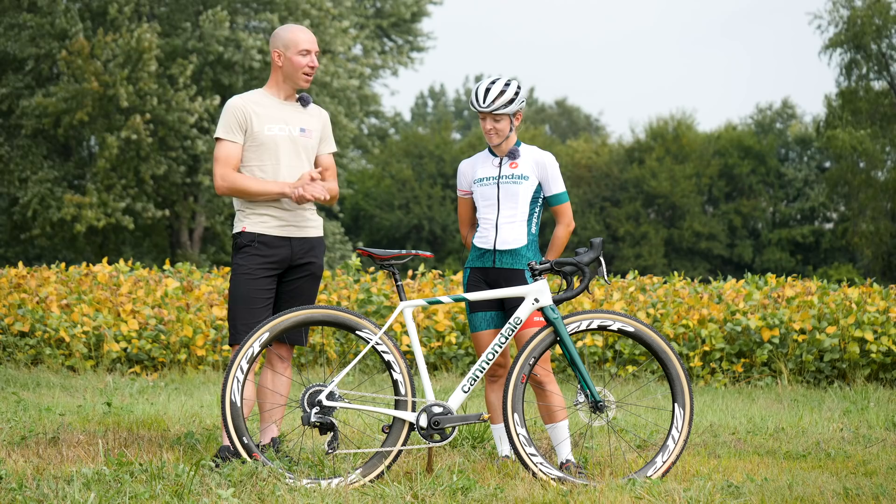We're excited for you. Can't wait to dig into this bike. Good luck today, and good luck for your season. Thank you very much, Jeremy.